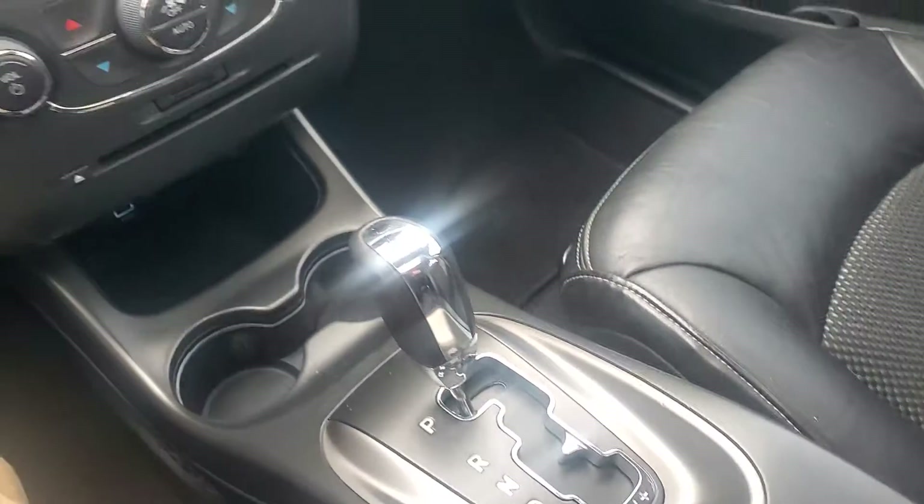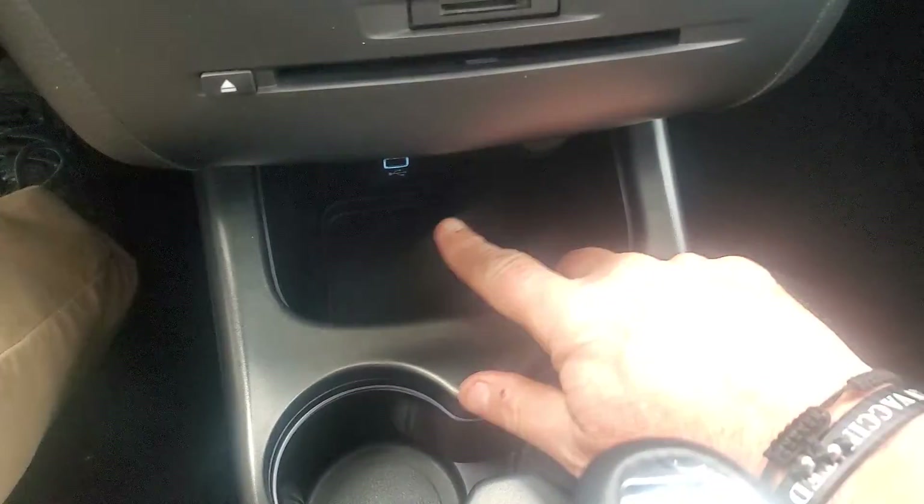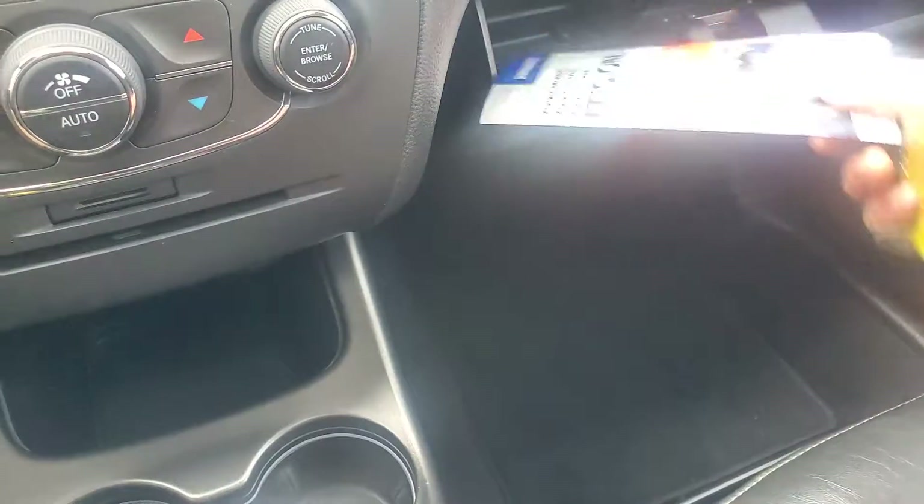110 volt in there. Storage down here. Phone plug-ins there. Comes loaded with three months of SiriusXM satellite radio.